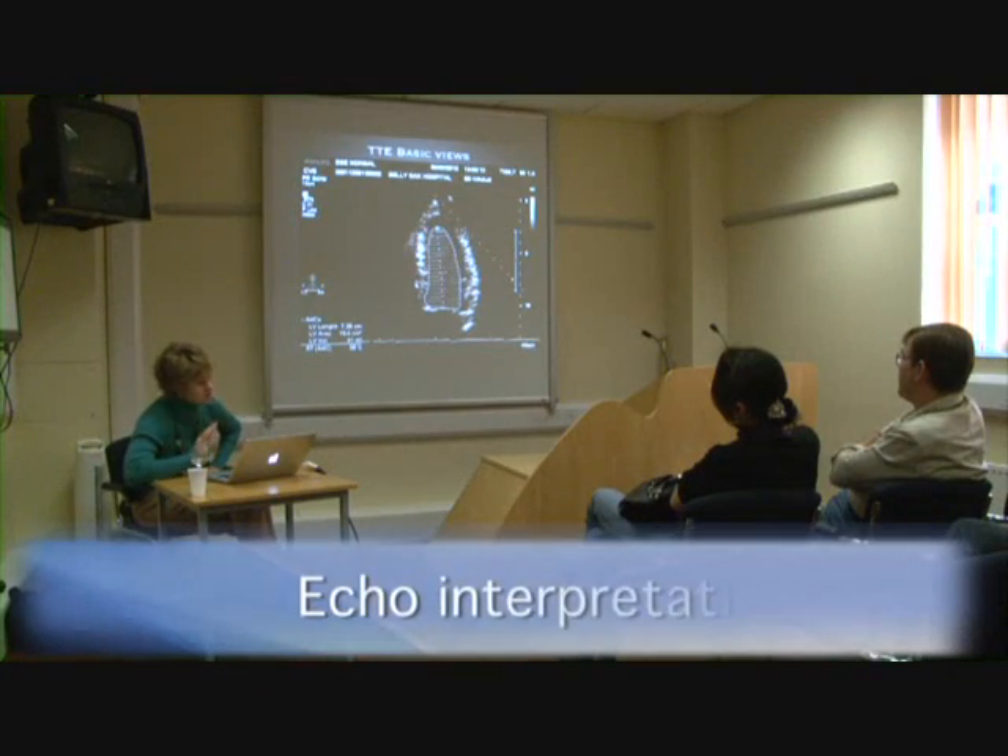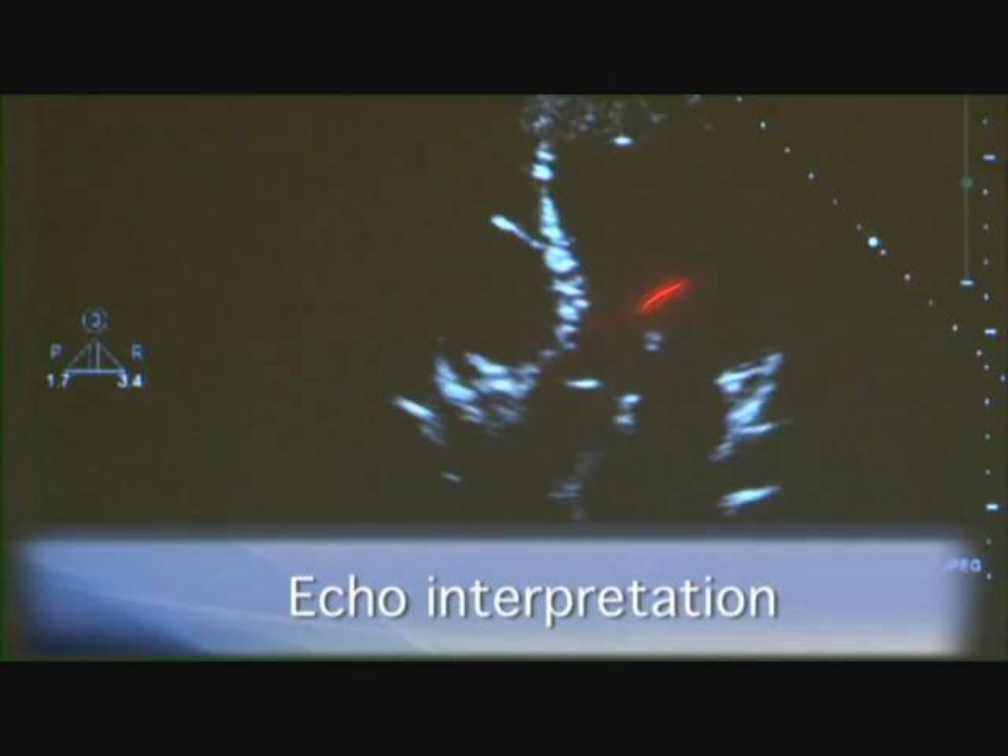During the echo workstation, anatomy and physiology are reviewed looking at long and short axis views, four and two chamber views throughout systole and diastole.